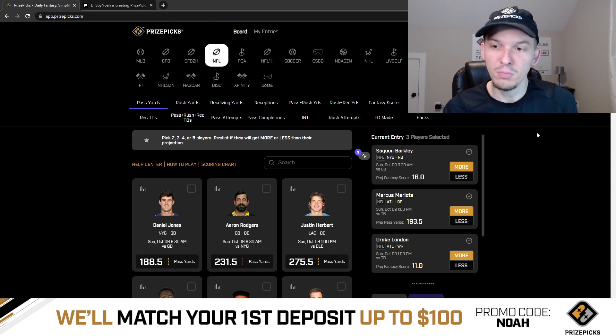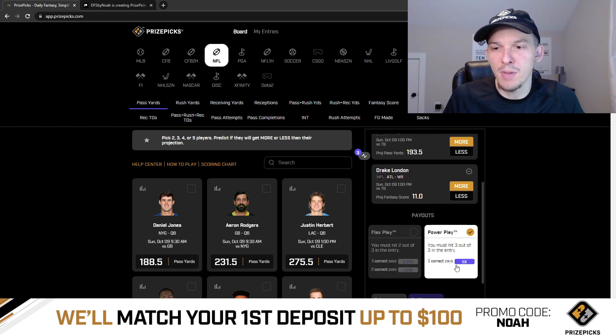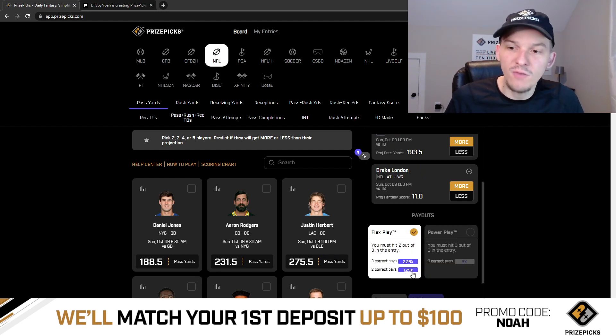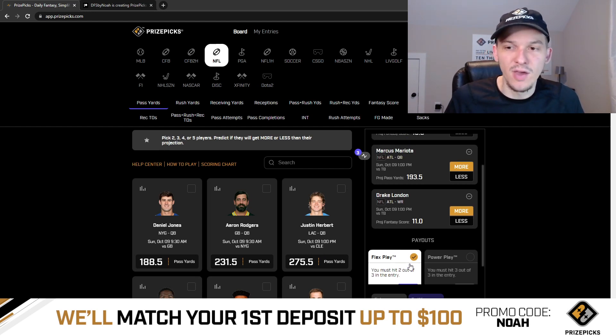I always feel good about the plays I give out, but I definitely like these three quite a bit. Hopefully we can cash out on Sunday and hit all three — get a clean sweep. If you want to run all these together as a power play, you get 5x your payout if all three plays hit.